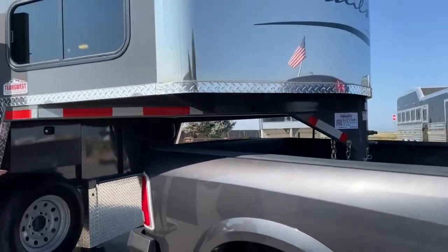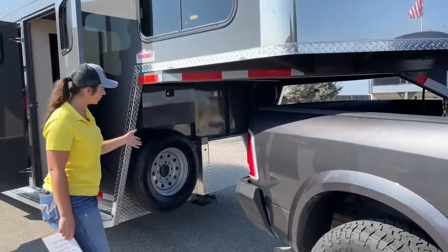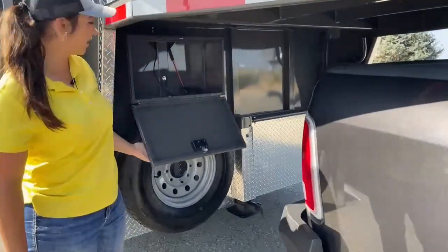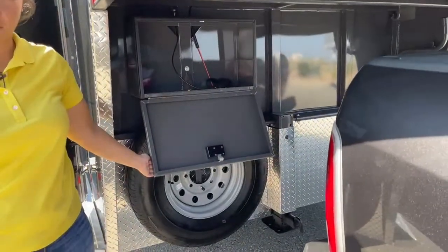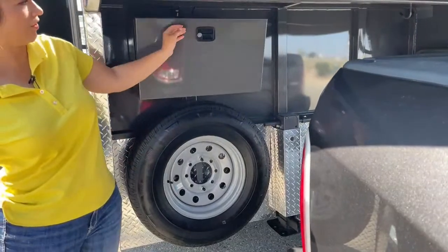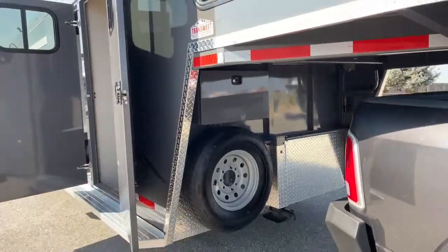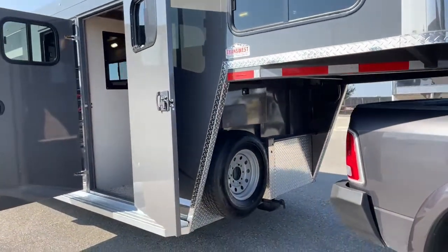Down here you've got your manual crank jack, spare tire, and then you do have a little box right here where you can put a battery in it if you'd like. That battery would allow you to run the lights without being hooked up to a truck or another external battery source or power.